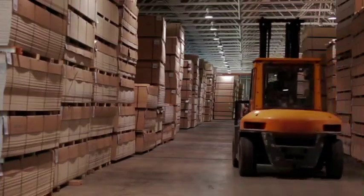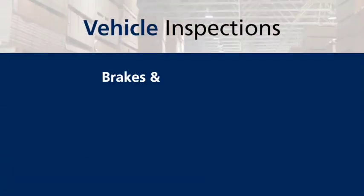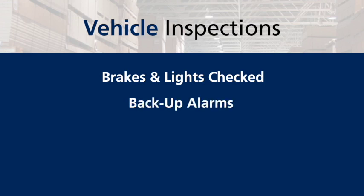At F.L. Smith, we even inspect our vehicles to ensure they're running at peak quality. Brakes and lights are checked, and backup alarms are installed on all of our forklifts.